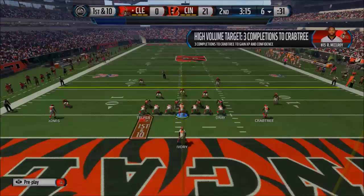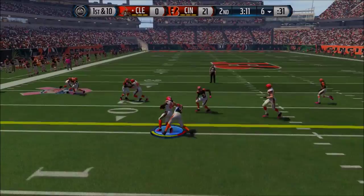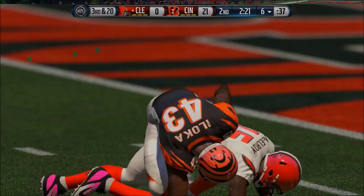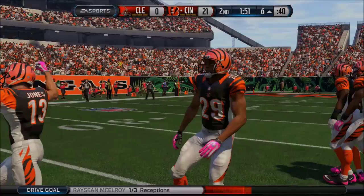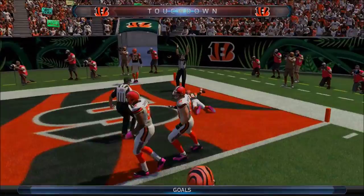First and 10, pass to Crabtree for a gain of 11, first down Browns. But McElroy gets sacked for a loss of 11 on second and 10, bringing up third and 20. Browns get nothing, and Andy Lee comes out to punt — but it's a fake punt that doesn't work. Not sure why I did that; I was probably just frustrated. Dalton then runs it in from first and goal for a touchdown. Browns are having the floor wiped with them — 28-0. Rough day for the defense and the offense.